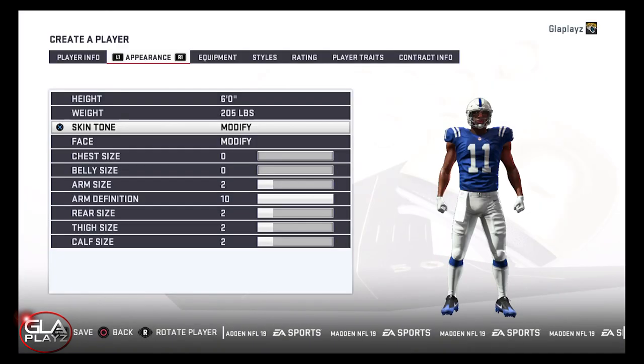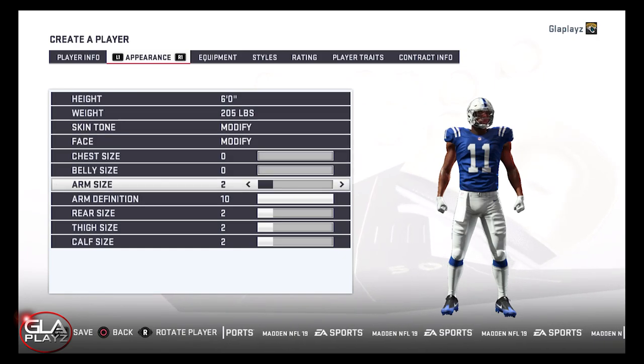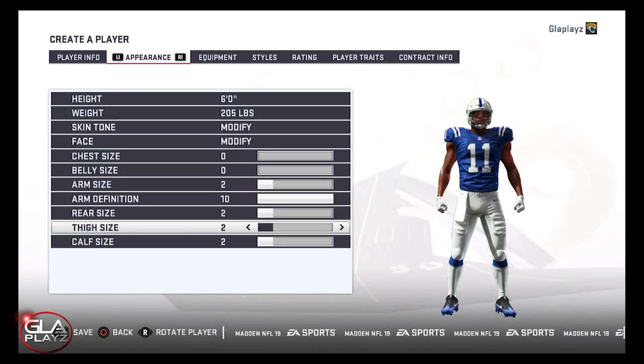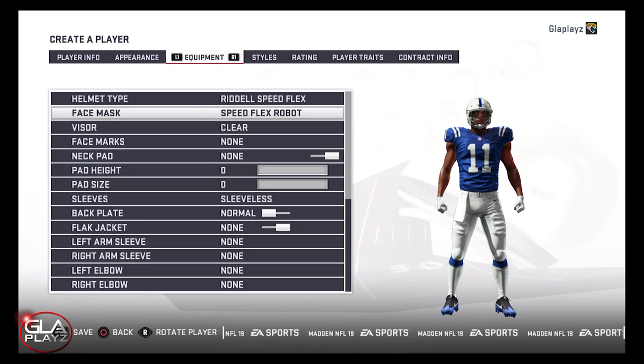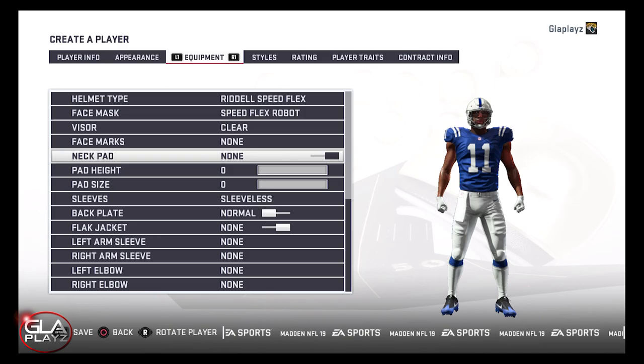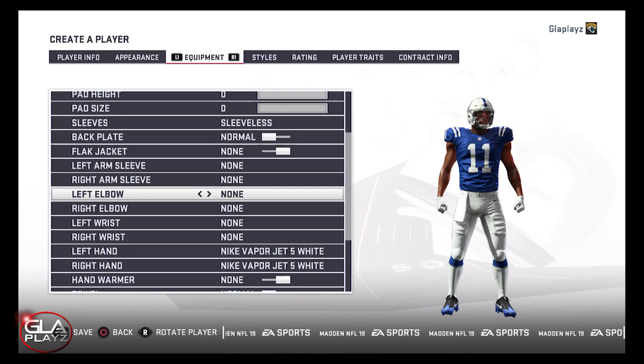He didn't have a big route tree, but I think he's a really good athletic wide receiver. He would make a really good addition for a receiving core that doesn't have a lot of speed, with how well he ran at the NFL combine. So I have him going to the Indianapolis Colts here in the second round. I expect him to go in the second round just because of the lack of production and the system he was in.